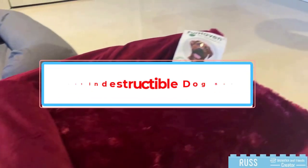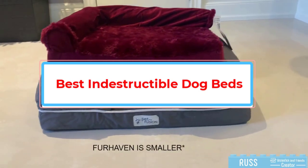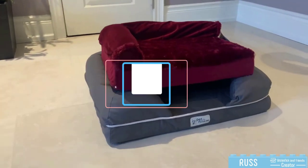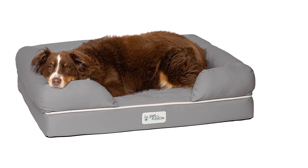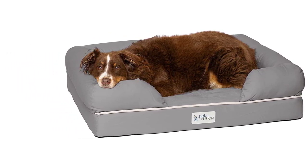Looking for the best indestructible dog beds? You came to the right place. There is no better feeling than having your dog run towards you with his tail wagging after a long day at work. While dogs are our closest friends, they can be rascals at times. While we keep them in our homes, they still have some ancestral traits among them.